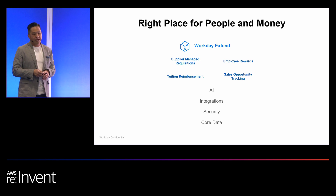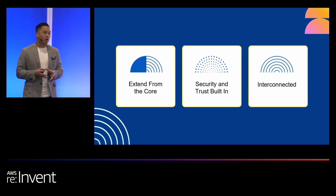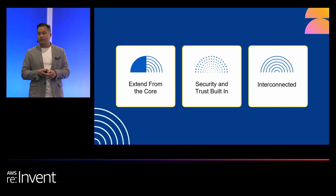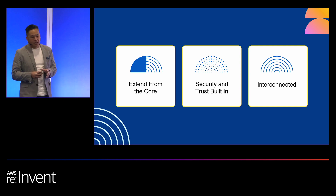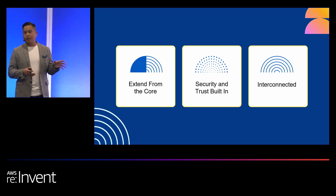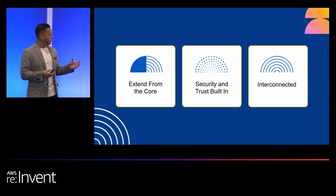Next, the right platform. Extended from the core, things like your UX, your data, your business processes — all interconnected. You have security and trust built in, so you can adhere to your audit controls; all that information is within there. And it's interconnected: when you think about API compatibility, you can connect API tools into Workday and Workday Extend. That is why the platform itself is built in and works very well.